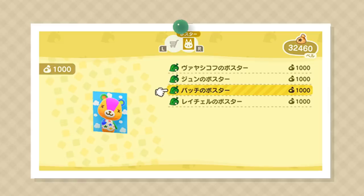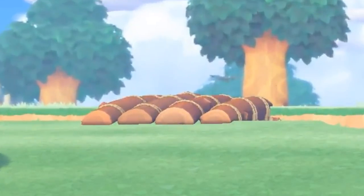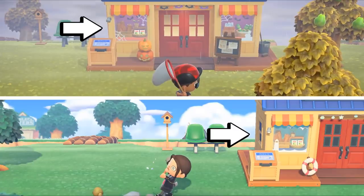Number twenty-seven: by scanning amiibo figures and cards, you can now collect posters of the animals in your village and display them on your walls at home. Number twenty-eight: there's a new type of bridge that looks to have a wooden log theme going on. Number twenty-nine: Timmy and Tommy's shop appears to decorate for the season and holidays. Here we can see their shop has a Halloween theme with jack-o'-lanterns, spooky bat garland, and more.